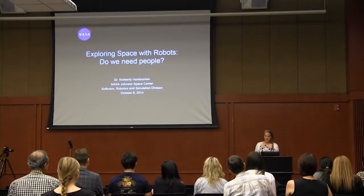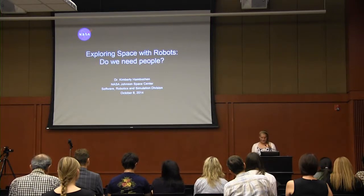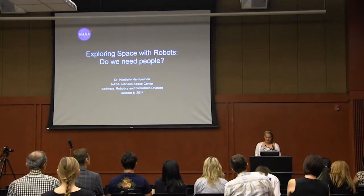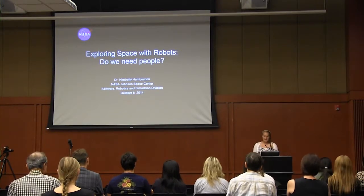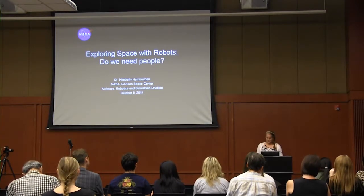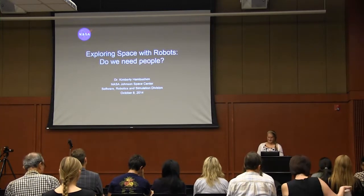Welcome. On behalf of Trinity's Communication Department and the Lenox Seminar Fund, I want to thank you all for coming tonight. Our speaker, Dr. Kimberly Hamkin, is a maverick in the field of technological engineering. Her involvement, leadership, and innovative work as part of NASA's Human Robot Systems program has created some out-of-this-world robotic systems used in space today. This lecture was made possible by the generosity of the Martha, David, and Bagby Lennox Foundation. Please help me welcome Dr. Hamkin to the stage.